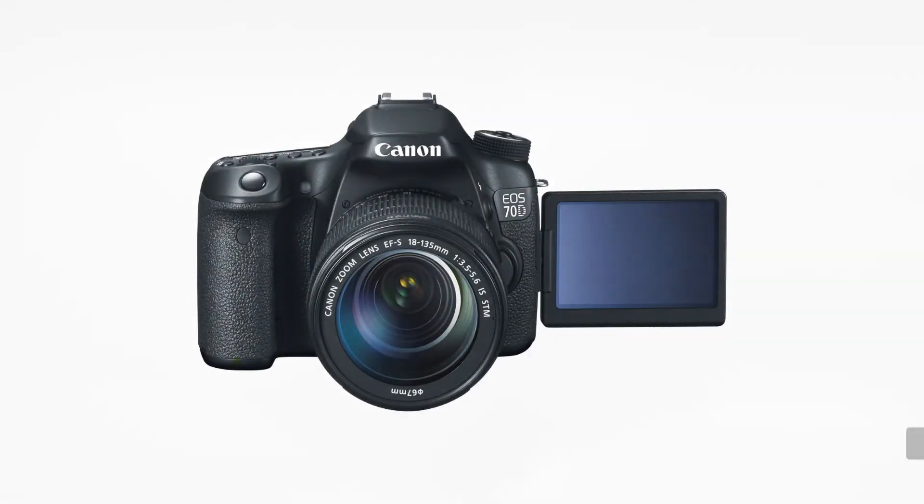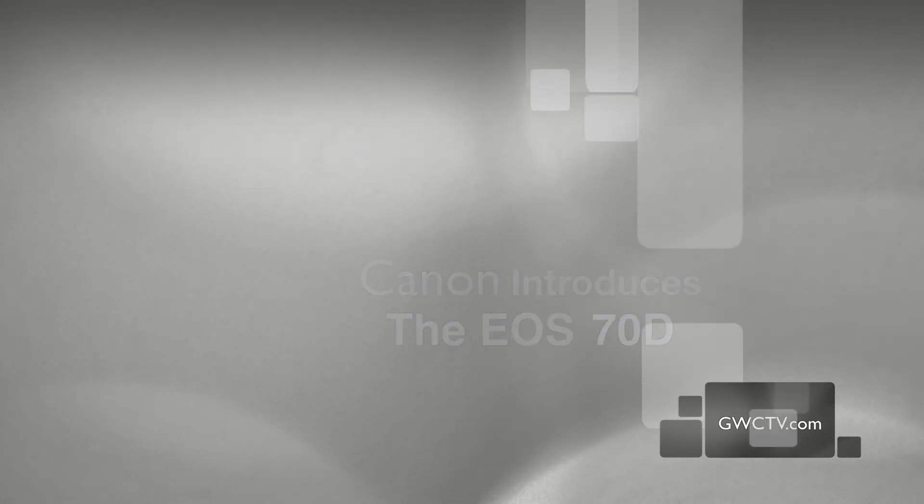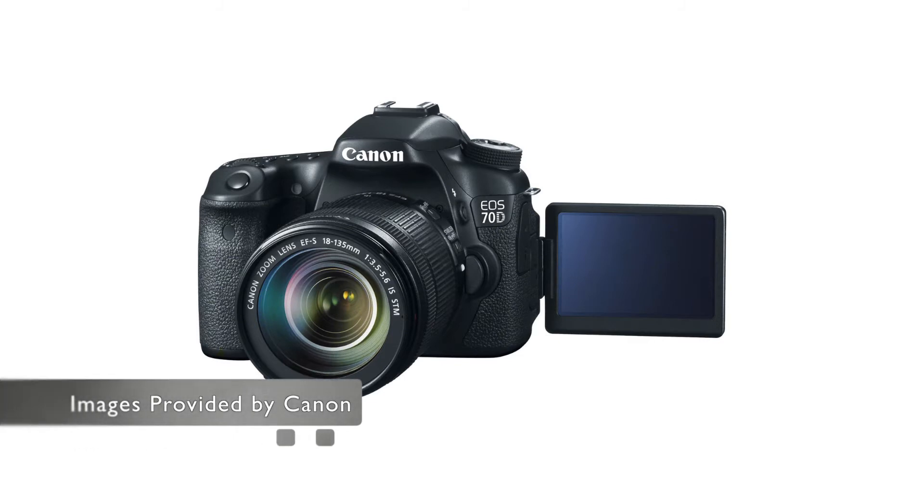Canon announces the high-performance EOS 70D digital SLR camera.